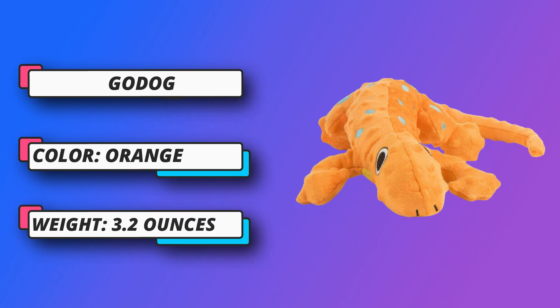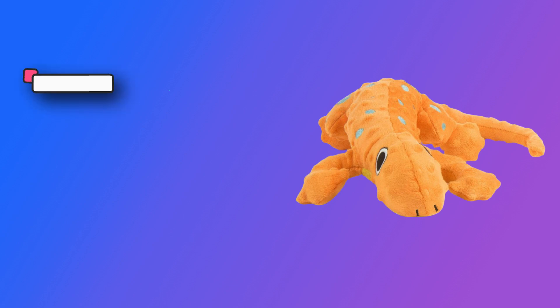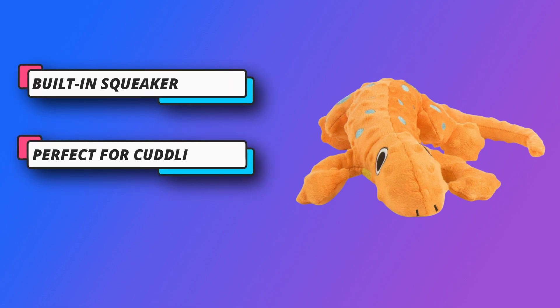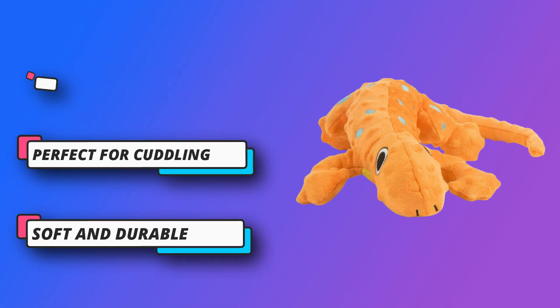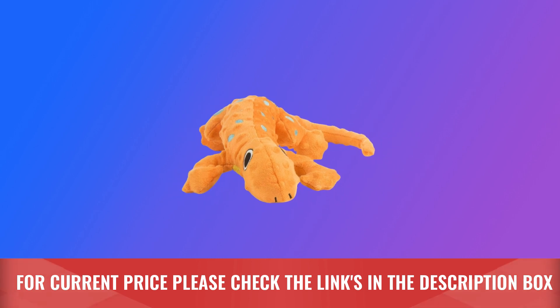They are designed to provide enrichment and stimulation, catering to your dog's natural and instinctual behavior to keep them busy and entertained, perfect for cuddling. This adorable soft plush dog toy is the perfect cuddle buddy, great for pets. For current price, please check the links in the description box.